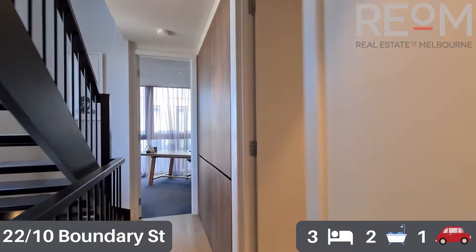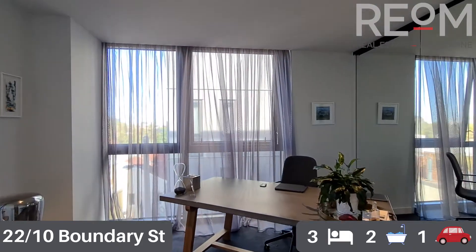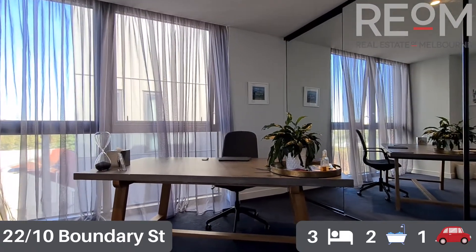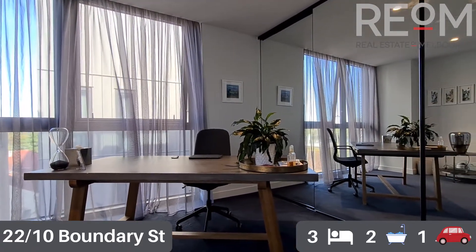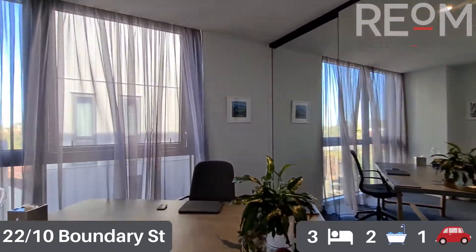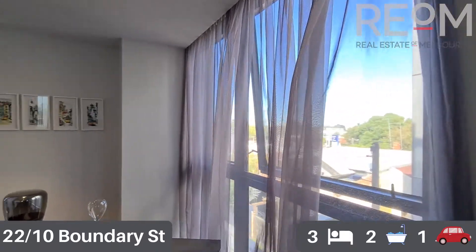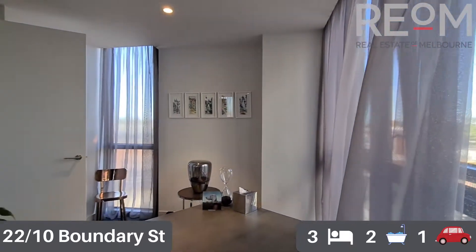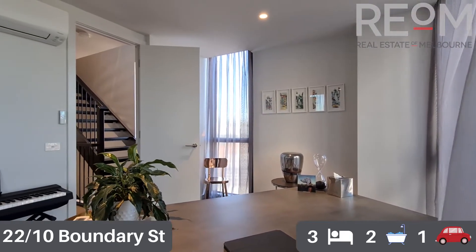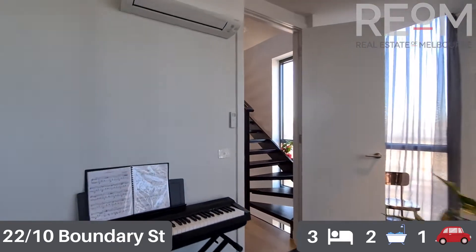At the other end of this level you can see the other bedroom, currently set up as an office. Perfect for a second working from home space - you can use it as a workout room, yoga studio, or set it up as a bedroom. It's identical to the bedroom at the other end of this level, with plenty of space for a queen size bed, wonderful natural light, split system heating and cooling, the same carpet on the floors, and a full wall of built-in robes.